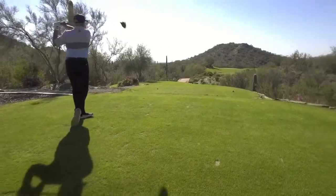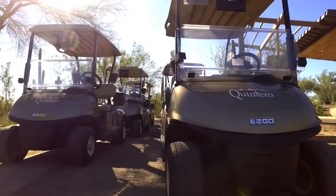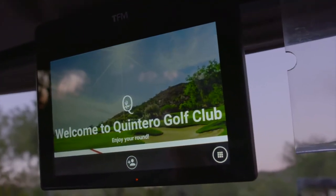Even though we are number one, we want to show people that we're out here to support you having a good time. We allow our guests to have music on out here — that's why we got the USB ports on our RXV Elites. And now we have a high-end GPS comparable to the experience we're trying to provide here at Quintero.